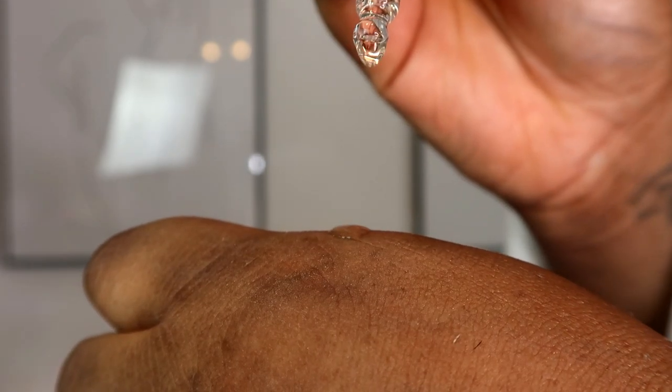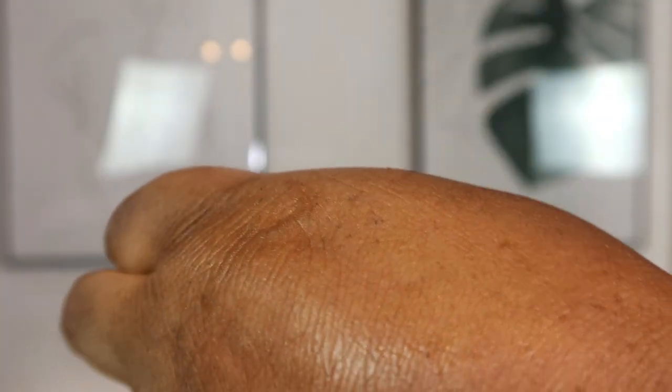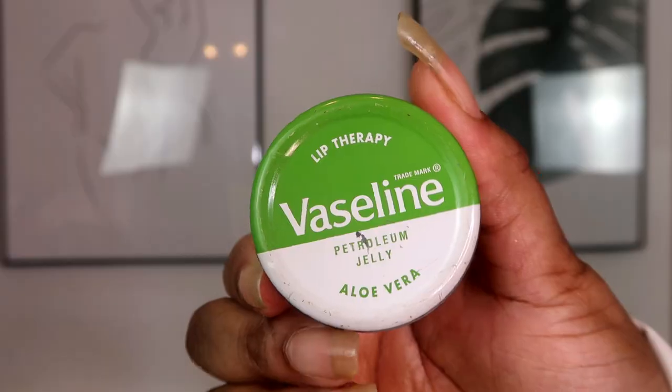Last but not least is The Ordinary again — this is their 100% plant-derived Squalane. I've only recently started using this in the last three to four months since it's been warmer. I normally love to use cold-pressed rosehip seed oil to moisturize my skin, but since it's really warm outside I don't want such thick layers. This product is not greasy at all but it's really good at holding moisture in your skin. I've noticed the patches of dry skin around my chin have seemed a lot smoother.